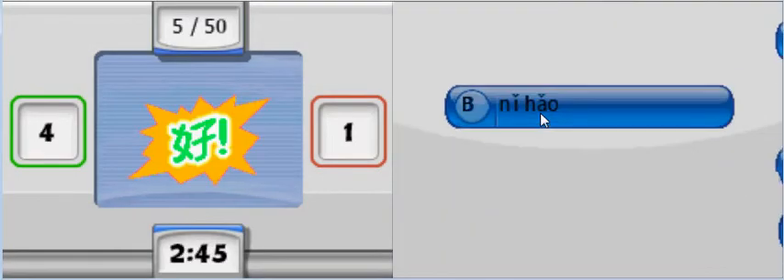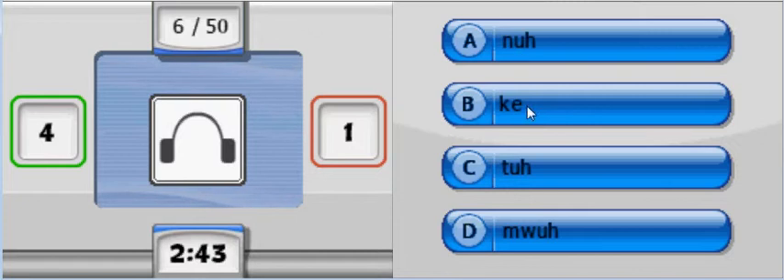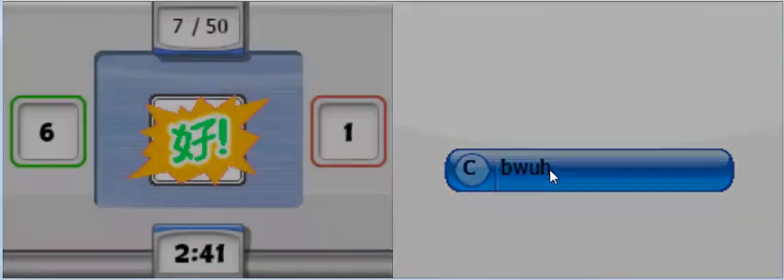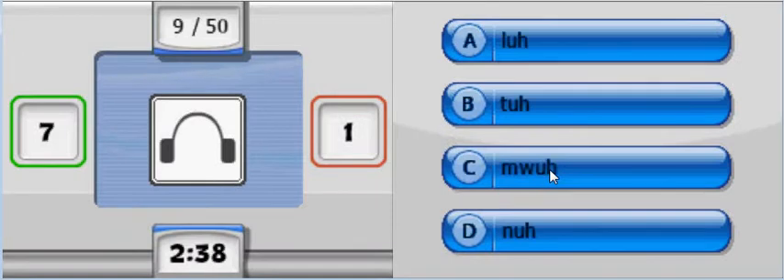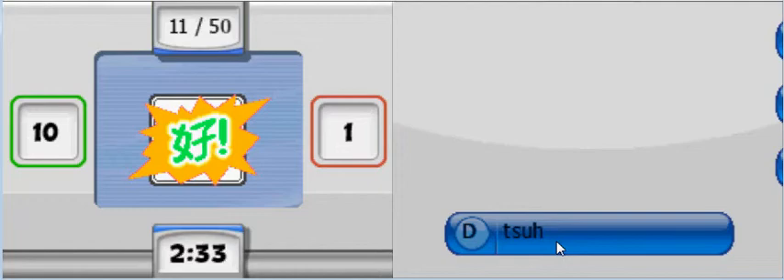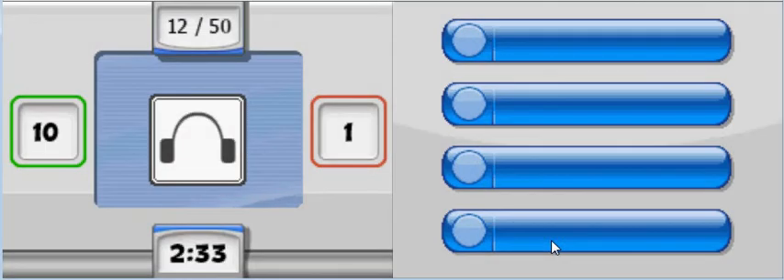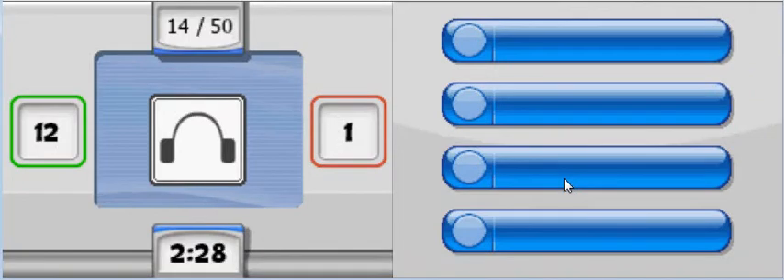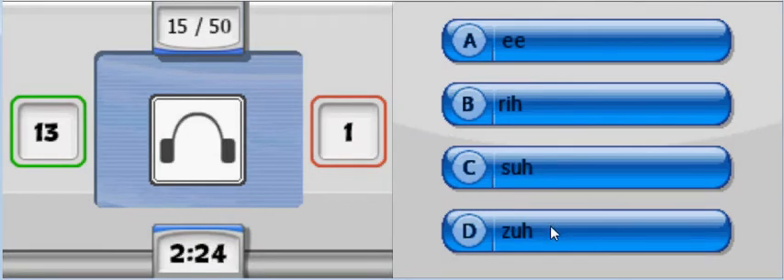That's Ni hao. Now phonics: Na. Bu. Chi - C-H. Le. Ke. Yes. Ci. Si - oh, it's this one. U. Wo. Ok, this one. Le - R. That's an R, L sounds like R. Z. Oh, I didn't hear well. I didn't hear well.